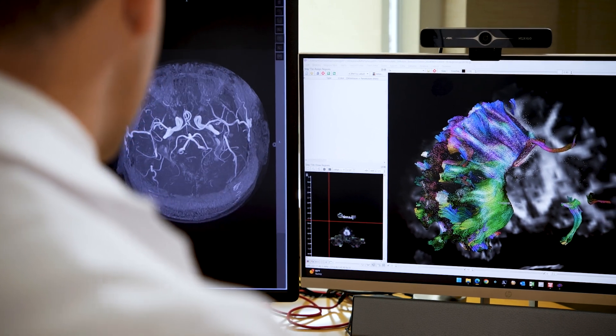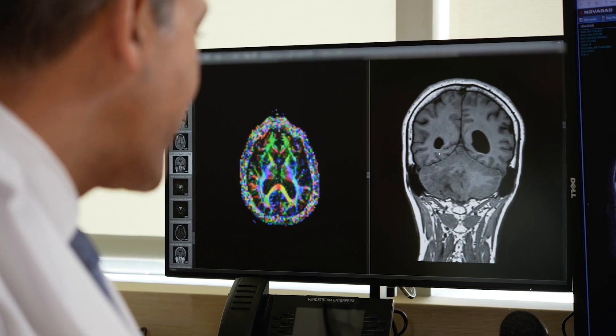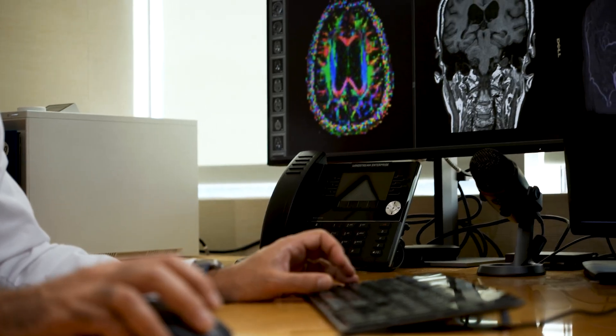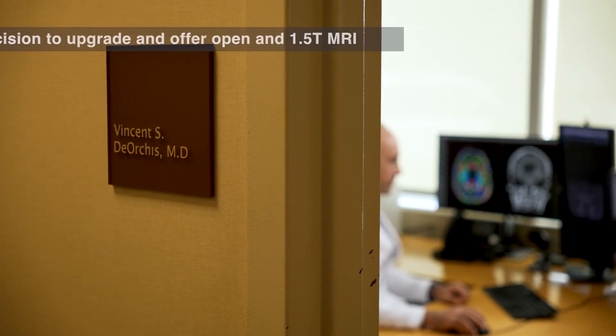We run our scanner six days a week, and a typical month we're anywhere between 750 and 850 scans in total. As neurologists we're very much dependent on the neurologic exam, but that only brings you so far. If you want to see the underlying pathology of the nervous system, the best way to do it is through medical imaging, and as medical imaging becomes more sophisticated we're able to diagnose far more complex conditions — but that requires having that sophisticated technology.